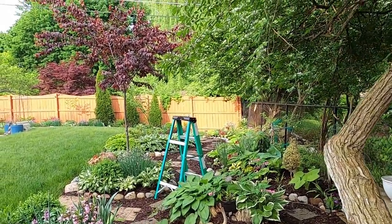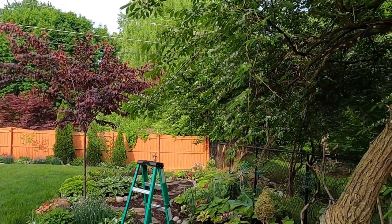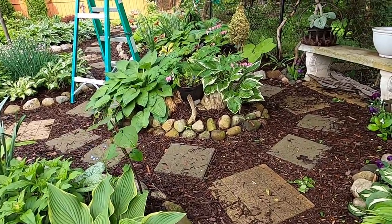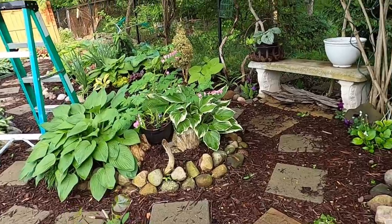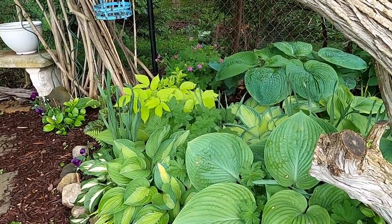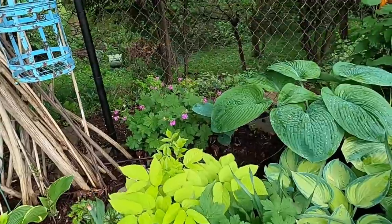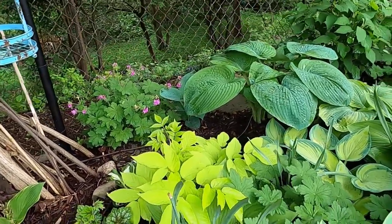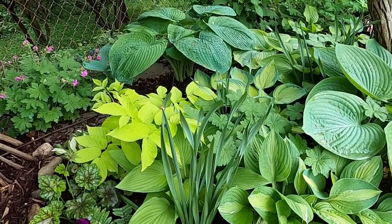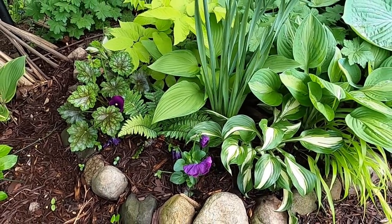The ladder's out because I do need to prune my plum trees, but I have not been able to convince my husband that it's safe for me to climb a ladder yet, so we'll see when and if that happens — it might have to wait a little bit, which is okay. We have a Sun King aurelia in here along with a tassel fern.